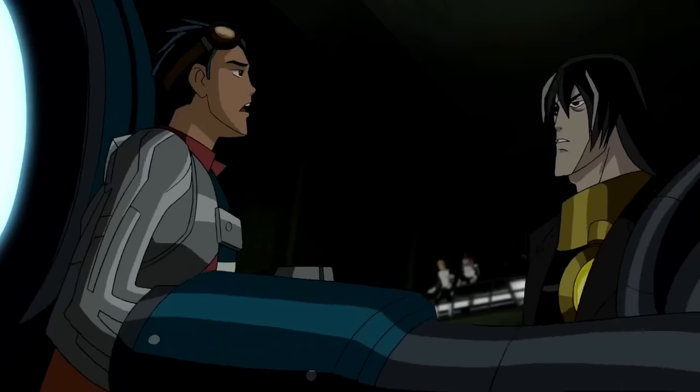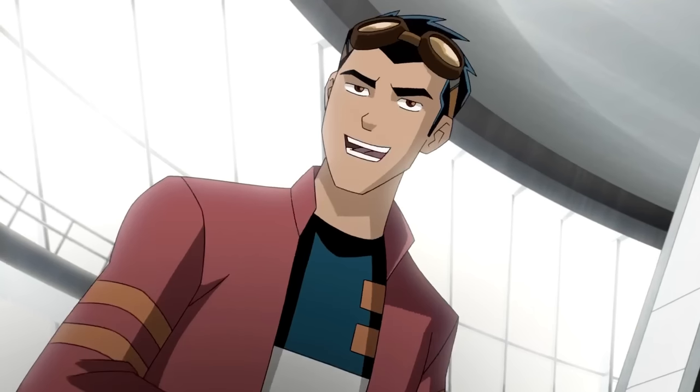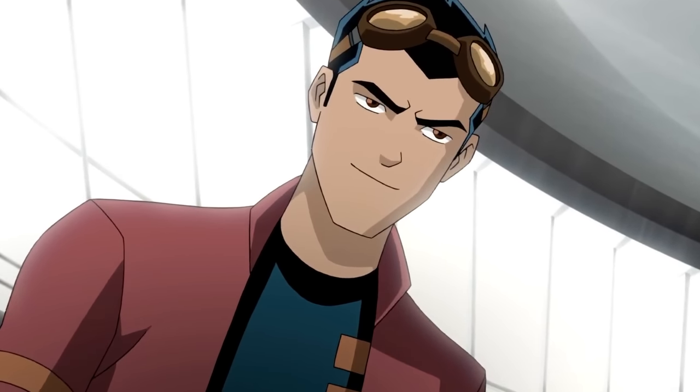He confronted Van Cleis, defeated him, but Van Cleis escaped. Despite this, Rex was ready for the ongoing Evo war.